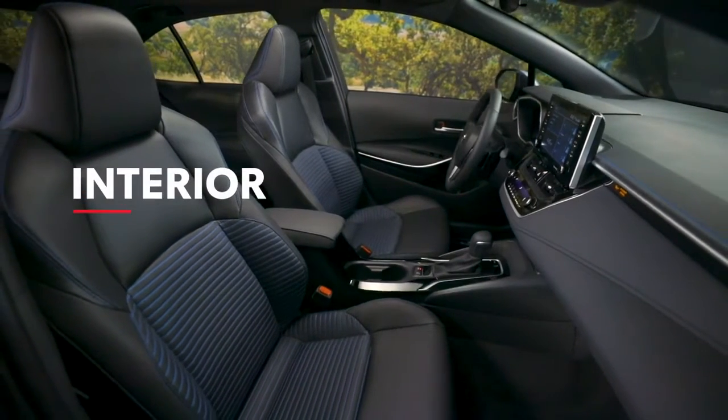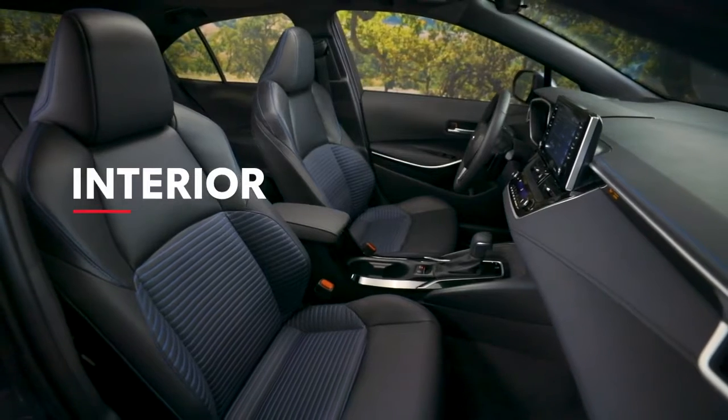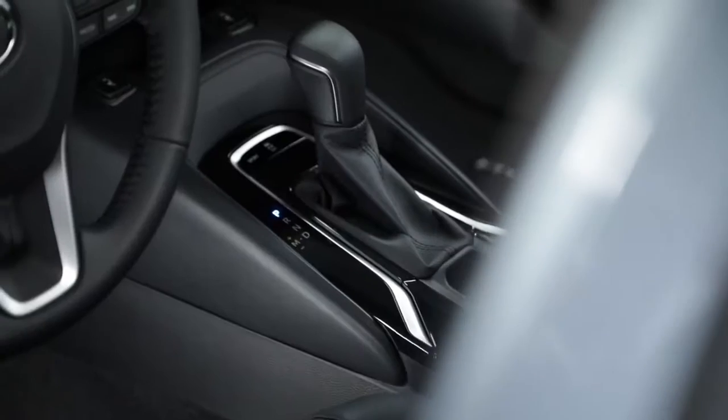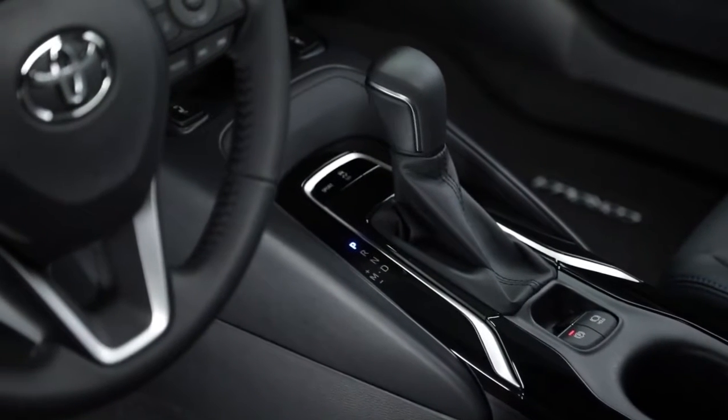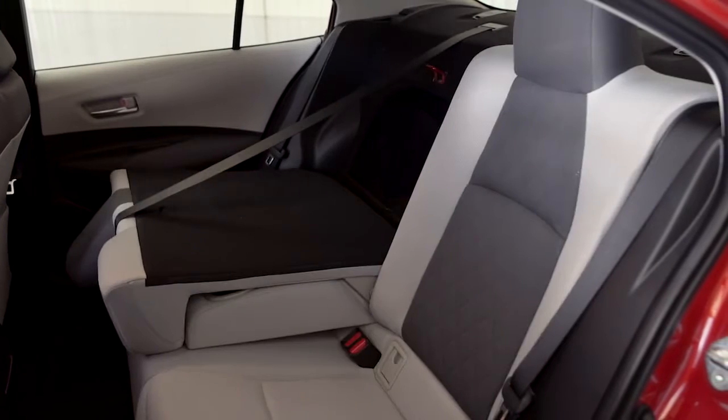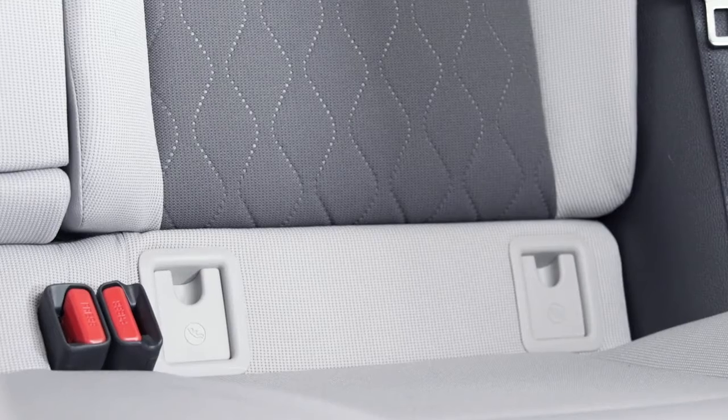Inside, Corolla's sleek details and soft-touch materials help deliver a perfect blend of practical and premium. This means a comfortable, ergonomic, and elegant interior with seating for five, including 60/40 split folding rear seats on all models.